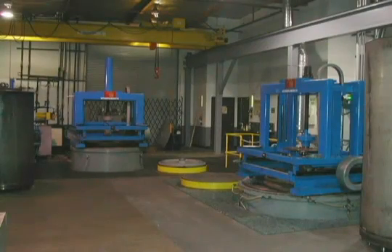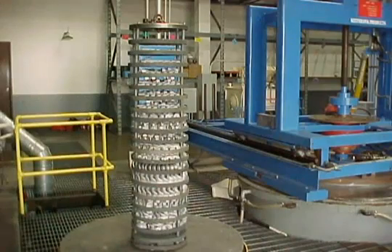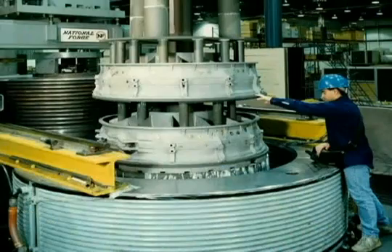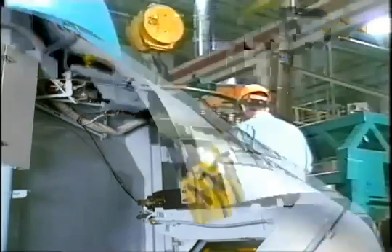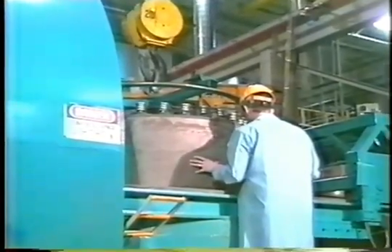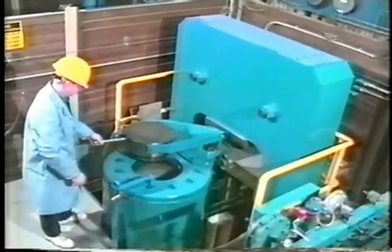The operational steps in running a HIP cycle are essentially the same with all machine brands, although users should always follow the manufacturer's specific instructions and cautions. Parts such as these castings are commonly loaded into some form of metal basket, which is then lowered into the furnace positioned in the pressure vessel. While this vessel loads from the top, some presses feature bottom loading systems. An insulated thermal barrier surrounds the furnace to focus the heat load on the parts and away from the water-cooled vessel wall.